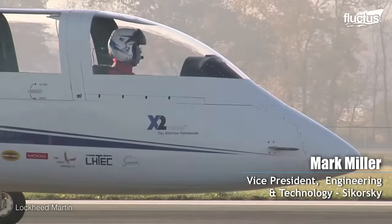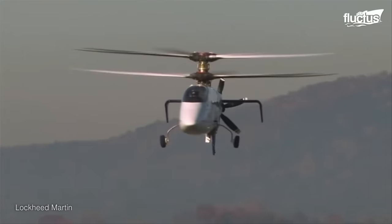We chartered the X-2 team to do just that — to achieve the impossible by doubling the speed of a helicopter with unprecedented performance and maneuverability.